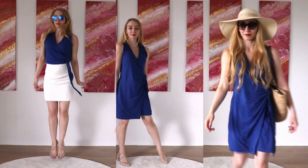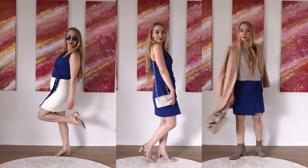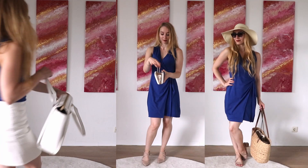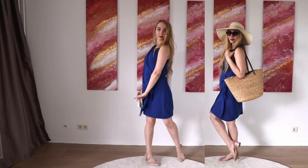Which outfit was your favorite? Comment it down below. If you want to try some outfits yourself, tag me on your Instagram. I also have a whole playlist of videos like this where I take one piece and style it in many different ways.